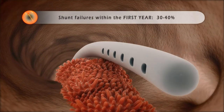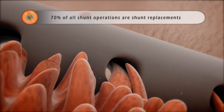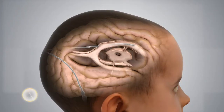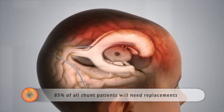Shunt obstruction is caused by ingrowth of brain tissue and cell debris, requiring replacement. Two out of three shunt surgeries are shunt replacements, while 85% of patients will undergo at least two shunt revisions. These add risks in extracting the defective shunt, radiation exposure, and higher health care costs.